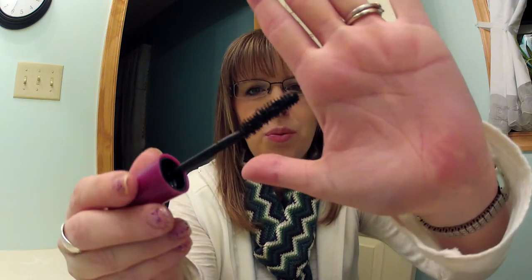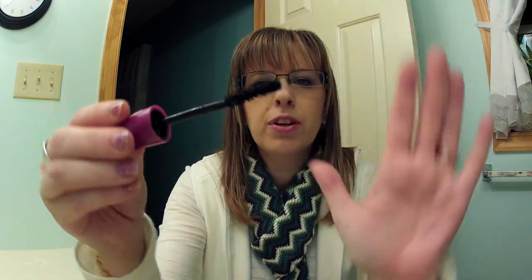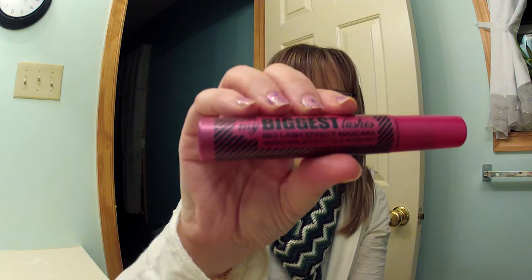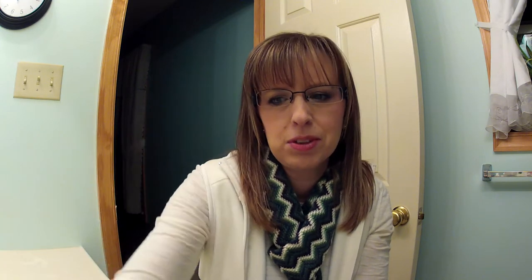Then I have two mascaras. The first one is the Falsies by Maybelline, and I really like this one. This mascara is really good when you leave it sit for a while — I do not like it when I first buy it, but after about two weeks when it dries out some, it's really nice. It has a scooped wand and adds a lot of length. Then I go back in with Prestige My Biggest Lashes after two coats of the Falsies, just to separate them so they're not clumped together.